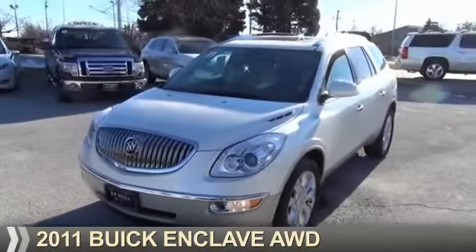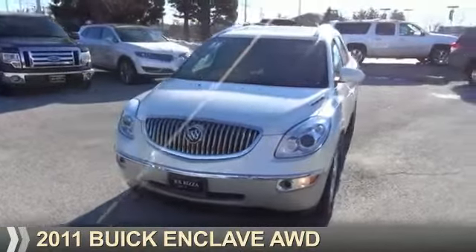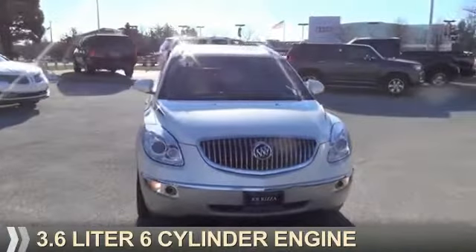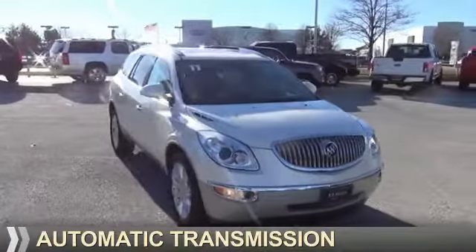Presenting the 2011 Buick Enclave. It's powered by all-wheel drive, a 3.6-liter six-cylinder engine, and an automatic transmission.